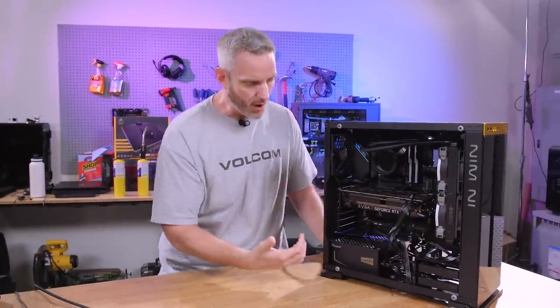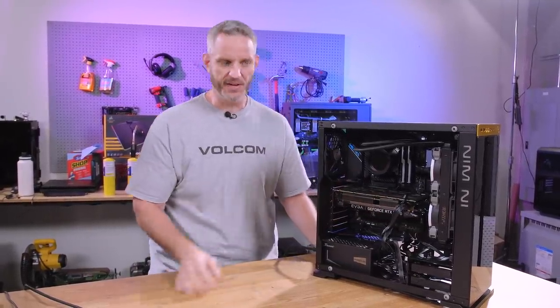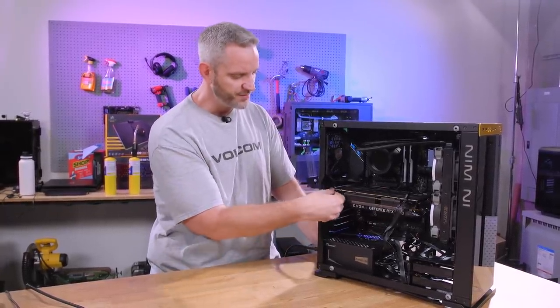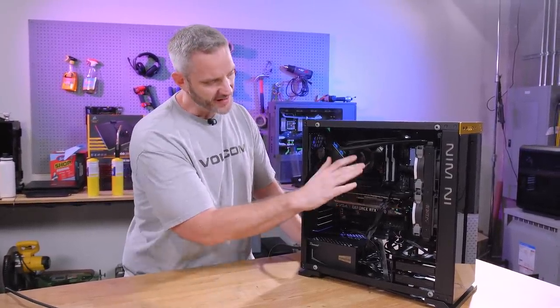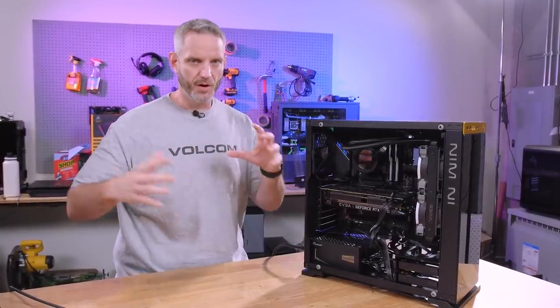There was a laundry list of things that were wrong with the system, and the name of the game was to find, fix, and benchmark the systems. I took a very conventional approach of doing a visual once-over on the system and seeing what I could find that was wrong. The system was not shipped with the graphics card in it — that was for shipping purposes, because the graphics card is just sort of floating there, hanging on by the PCI Express brackets, with the motherboard taking most of the weight.